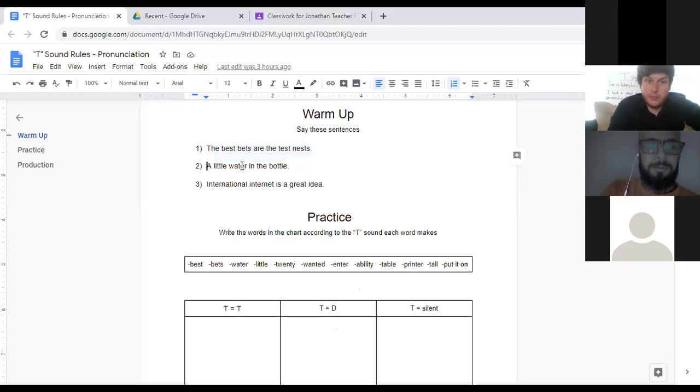Number two. This is the D sound. I know it is the same letter, but it is not the same sound — it is a D sound. Duh, duh, duh. Why don't you practice saying that on your own? Like a D sound, not T. All right, number two: 'A little water in the bottle.' If you listen, this is a D sound.